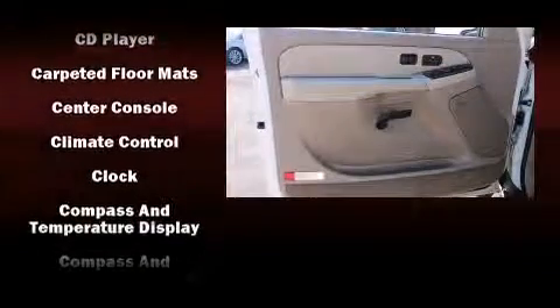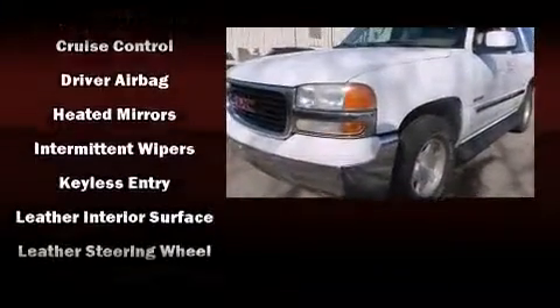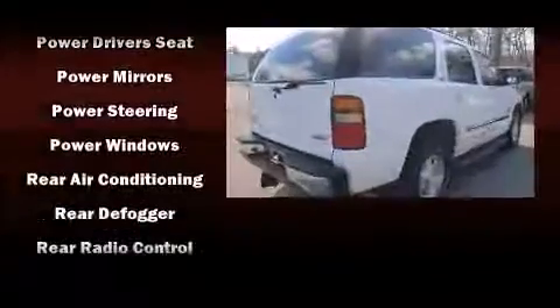Passenger security is always assured thanks to various safety features such as dual front impact airbags with occupant sensing airbag, traction control, ignition disabling, and four-wheel disc brakes with ABS.